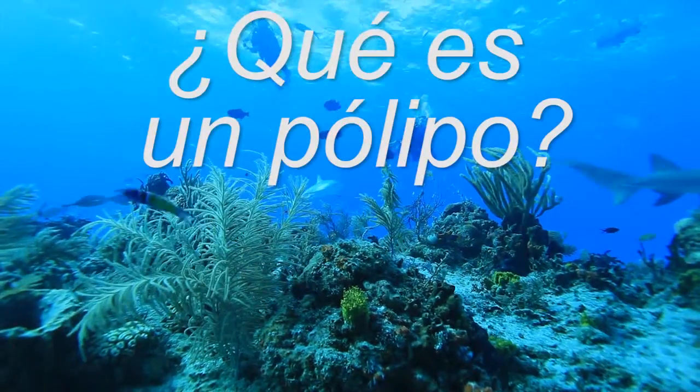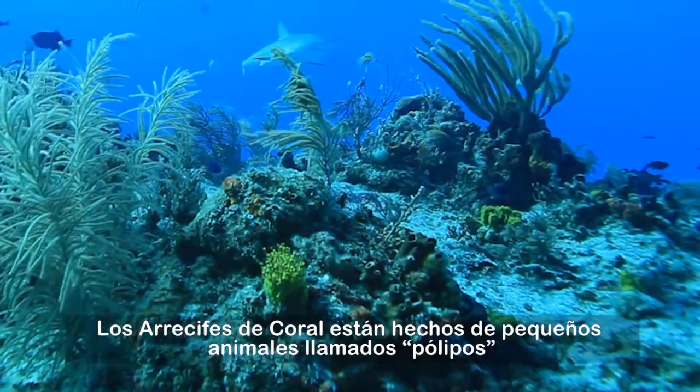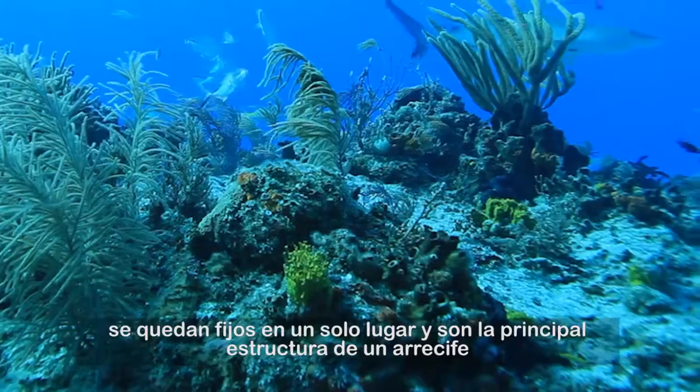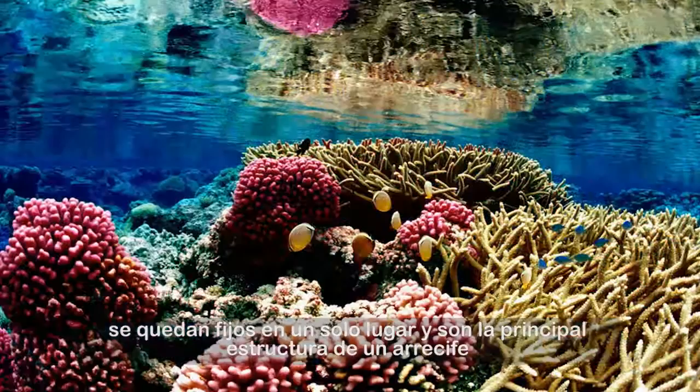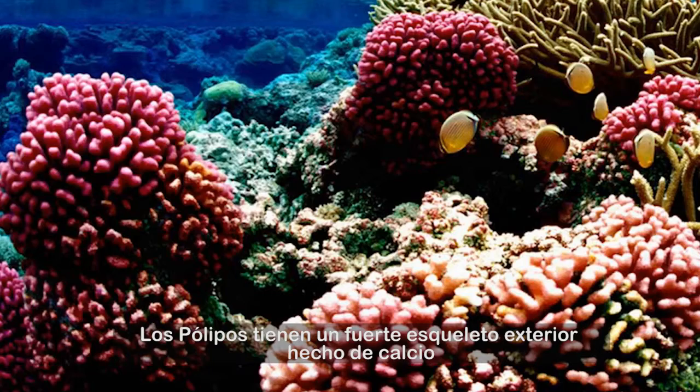What is a polyp? Coral reefs are made of tiny animals called polyps. They stay fixed in one place and are the main structure of a reef. Polyps have a hard outer skeleton made of calcium.